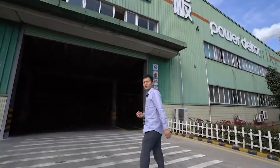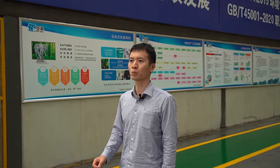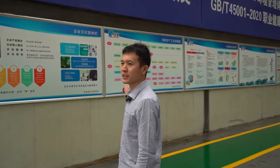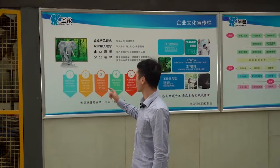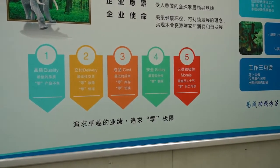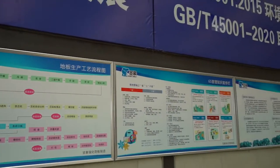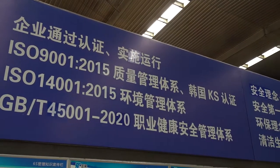Let's go inside to have a look. This factory is a highly automated factory. This is our company culture and the manufacturing process — quality, delivery, cost, safety, and morale. We also have a lot of quality systems, like ISO 9001 and ISO 14001, and we also have the TS certificate from Korea.